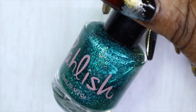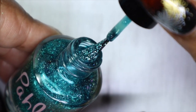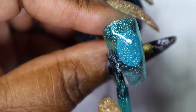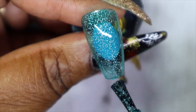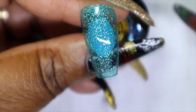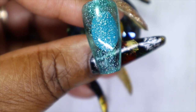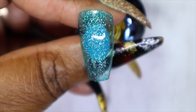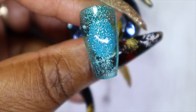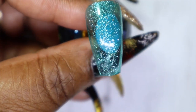This one is called 'Kitty Pool.' It is a lovely teal with a jelly formula, so it will have a see-through finish and won't be as opaque as a cream polish. It has some silver holographic flakes running through it.